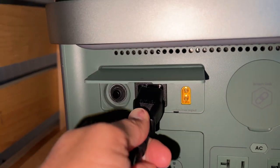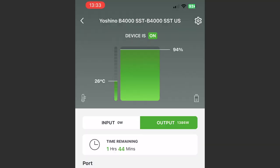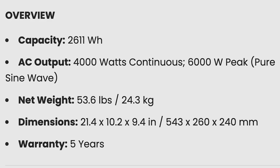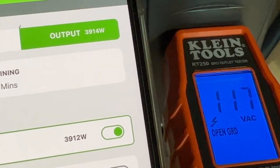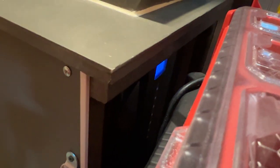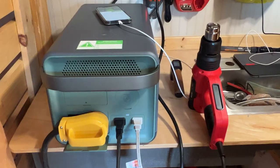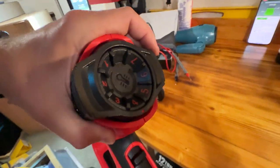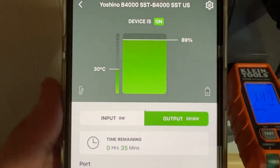The first thing I did was fully charge and then fully discharge the power station, then fully charge it again before starting my testing. The test I was most curious about was whether it could actually output 4000 watts continuously. So I ran an approximately 3900 watt discharge test using an air conditioner, a 1500 watt heater, and a heat gun — dialing it in to just about 3900 watts, give or take about 50 watts.